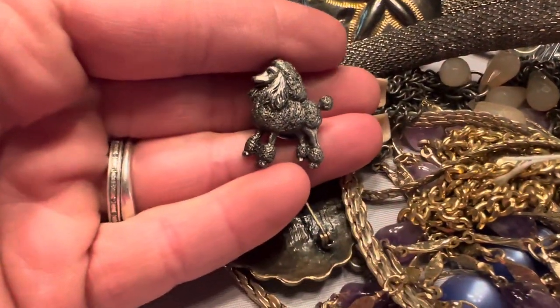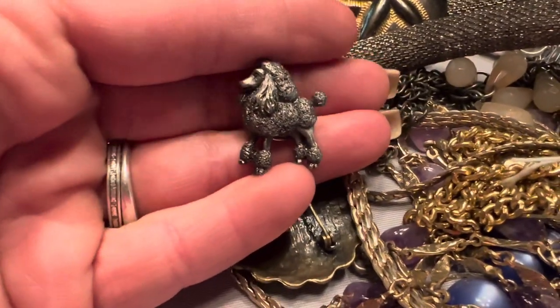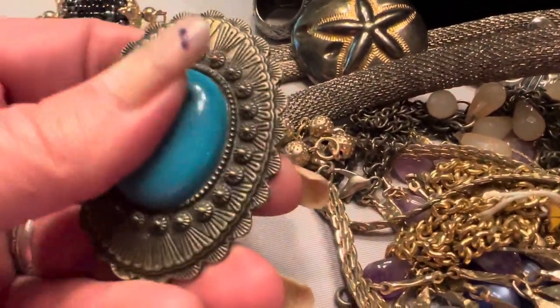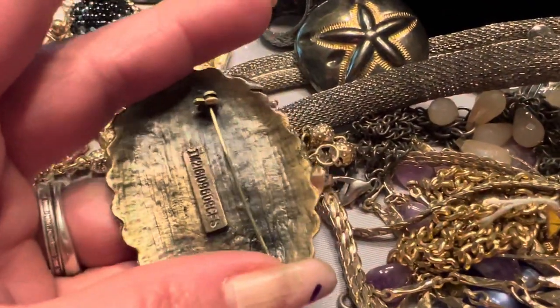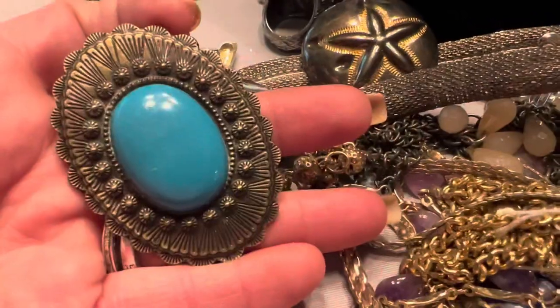A little scattered pin and it's a poodle — I think this is adorable. Oh, this is pretty. The center is plastic, but it's a really pretty pin.